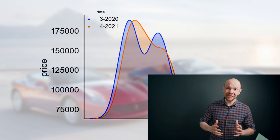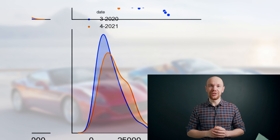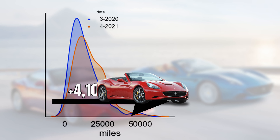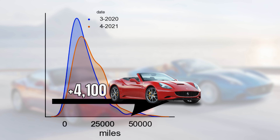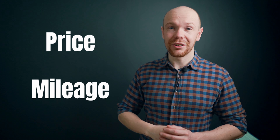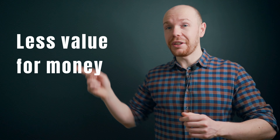A possible explanation for this price increase could be a change in mileage, so let's look at the mileage distribution. The orange line is for today's market and the blue one for March 2020. This graph shows us that most Californias were driven 4,100 miles during last year and consequently the median mileage increased. This means that both price and mileage went up, so if you're buying a California right now, you're likely to get less value for money than one year ago.